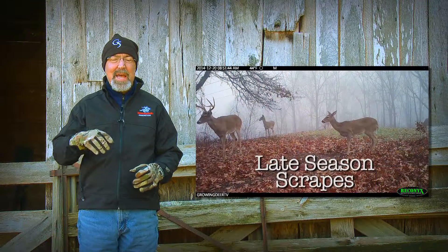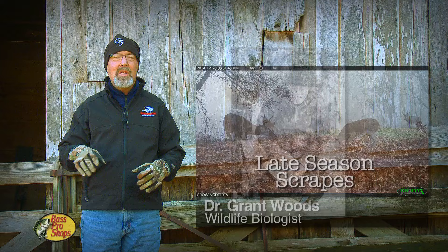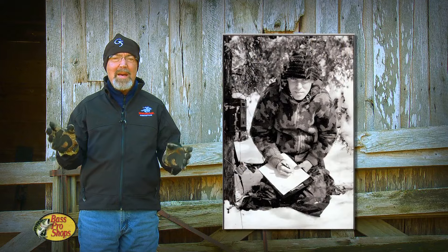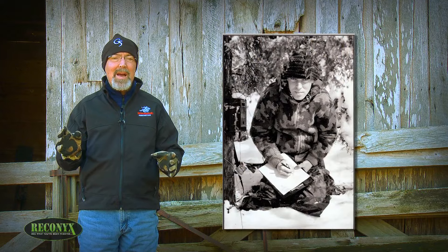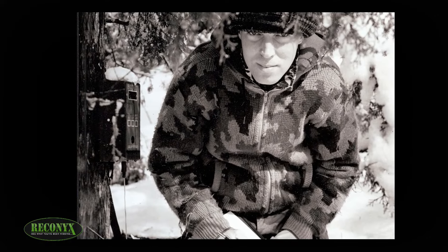Scrapes can be a great late season stand location. There are a lot of misconceptions about scrapes. I started studying scrapes during the 1980s as part of my master's thesis. At that time, we were limited to personal observation and very crude trail camera prototypes.